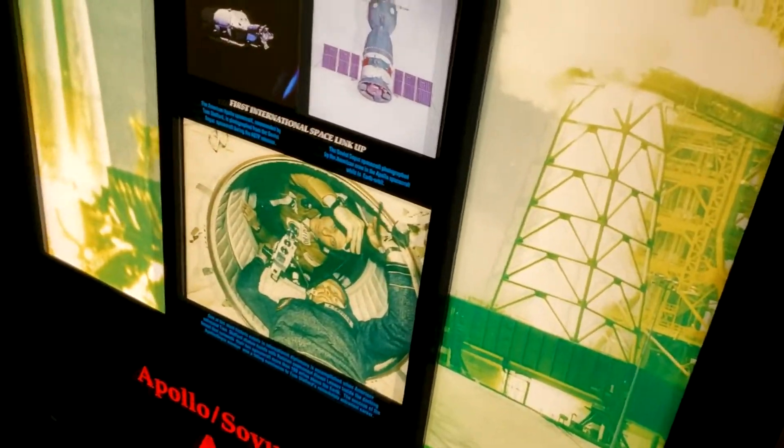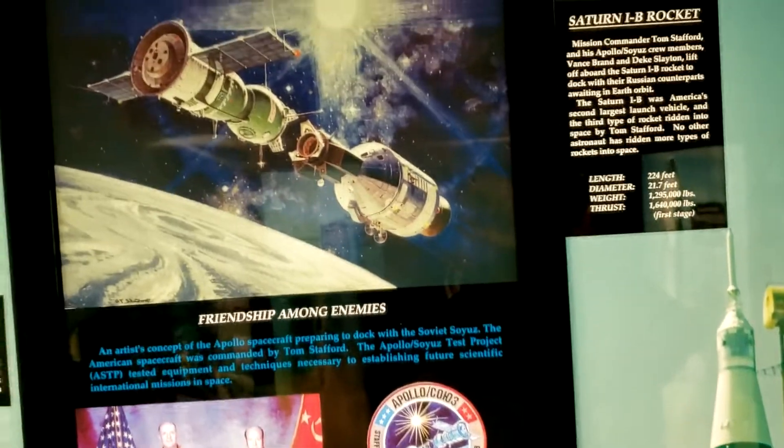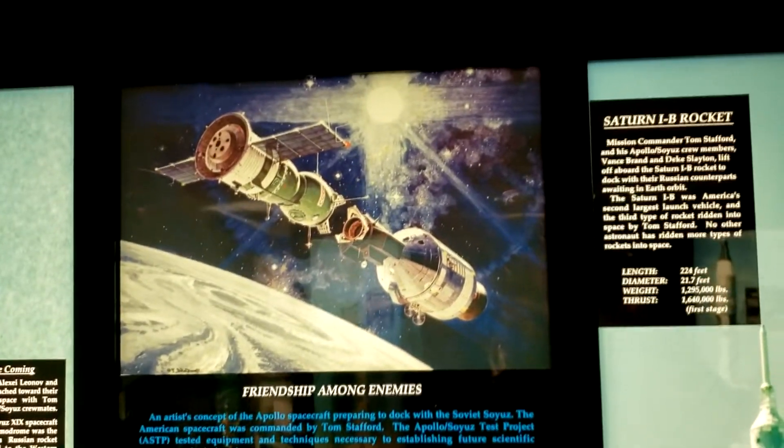Stafford flew on the Apollo-Soyuz test flight — the first time Americans and Russians met in space. Twenty years later, we'd be sending space shuttles to the Mir space station.